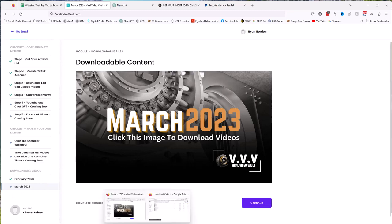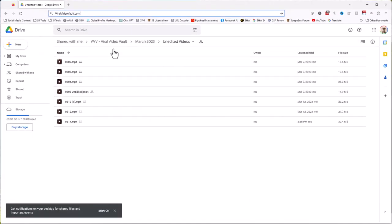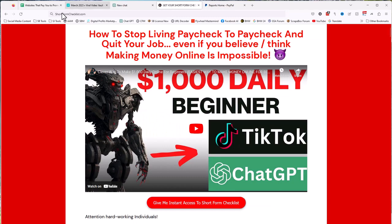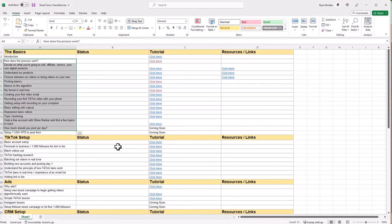If we look at some of the downloadable videos, you can see we have all these different videos. There are unedited videos and also completed and edited videos — you can do it either way. I like the unedited videos because you can just pop them open and add your own music, your own stickers, transitions, and that sort of thing. The short form checklist is the complete guide for how to do all of that.